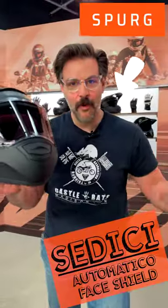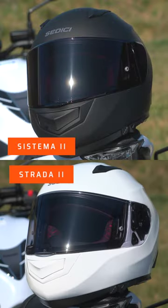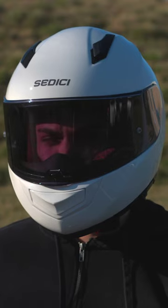The Cédici Automatic Face Shield is now available for the Systema 2 and the Strata 2 helmets. What the name implies is that it's an automatic face shield — it goes from clear to dark tint and then back again, to make sure that the sun isn't burning out the retinas in your eyeballs.